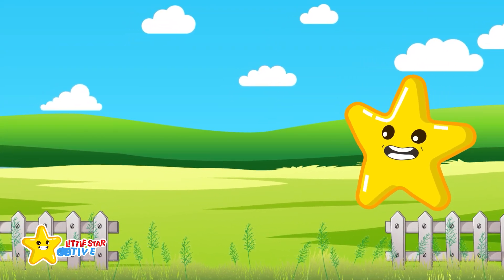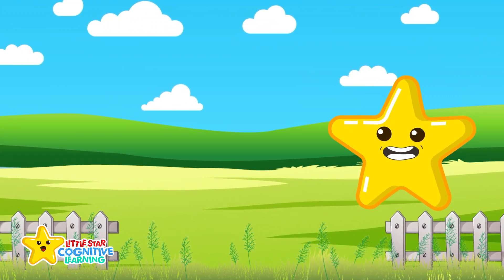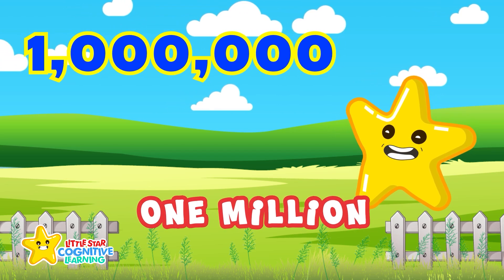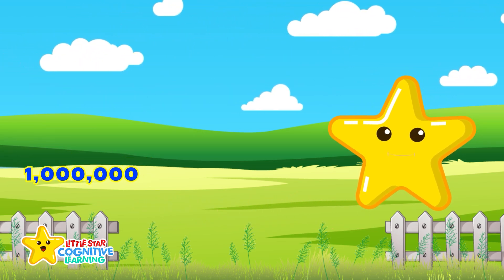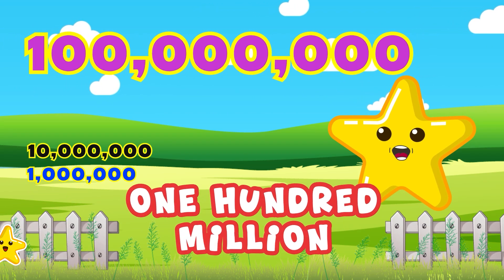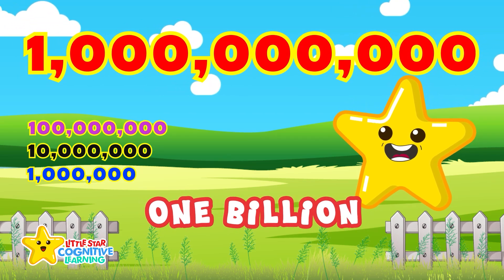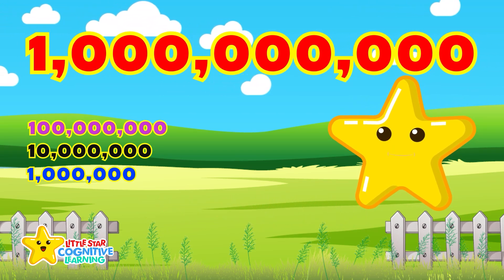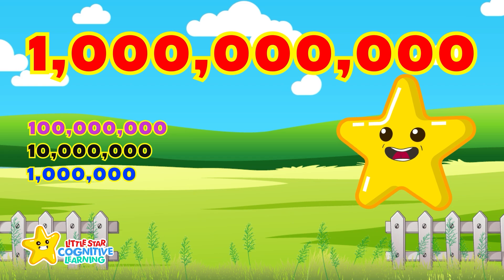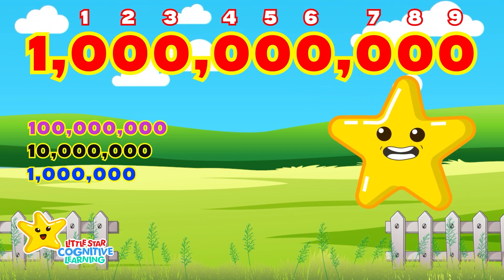And now it's time for the super numbers. That's one million. Ten million. One hundred million. One billion. One billion is a one followed by nine zeros.